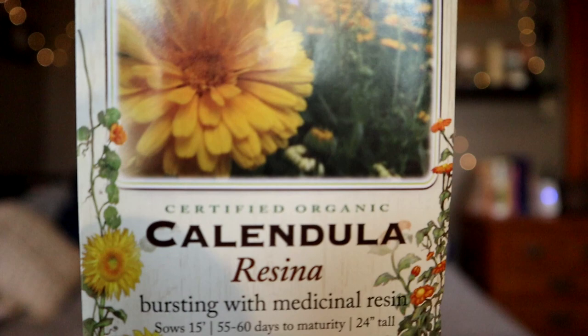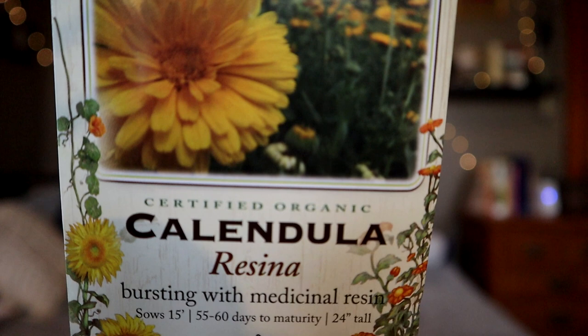Next up, in my ongoing mission to have a robust medicinal herb and flower garden, I have the Calendula Resina. This is a calendula that is extra sticky and has extra of that awesome resin that people use to make all kinds of creams and things to put on topically. I am looking forward to checking these out. The only thing that sucks about calendula is they attract aphids like crazy and I just have no idea how I am going to make sure I don't put aphids in my jars of calendula oil that I plan to make. How do people do that — or do you just pretend there aren't any in there? Someone let me know.